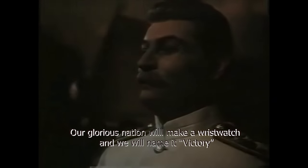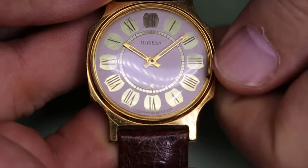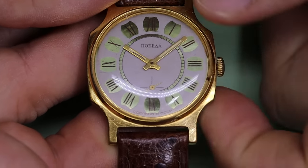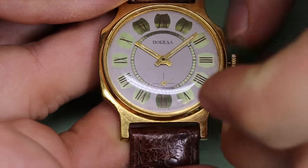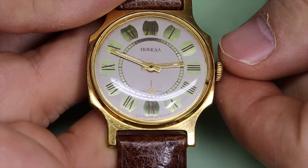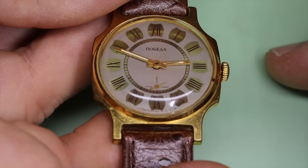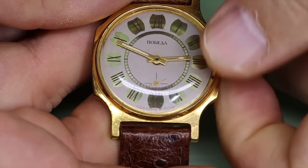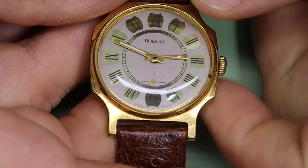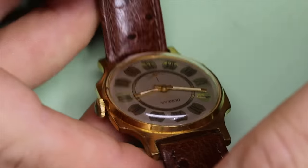Our glorious nation will make a wristwatch and we will name it Victory. That's strange, I didn't know Stalin spoke English. Anyway, that's exactly what they did. The Pobjeda wristwatch — the name means Victory — was made to commemorate the victory over the Nazis in the Second World War. It's a quirky and quite unique watch in a lot of ways. This one is actually gold plated, which is quite uncommon and not really in line with the Soviet ethos of being very down-to-earth.